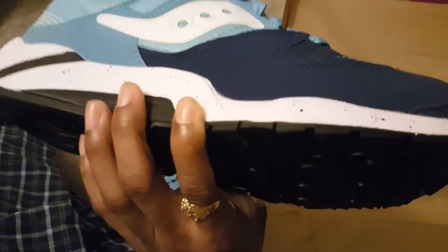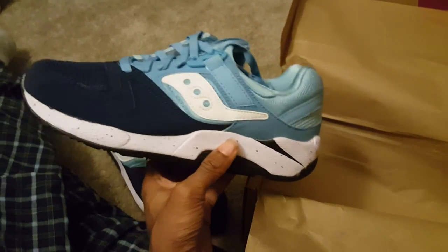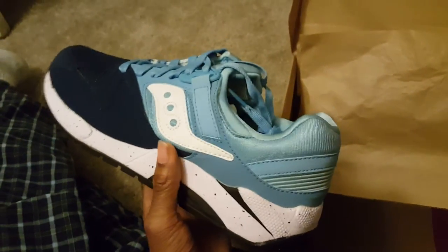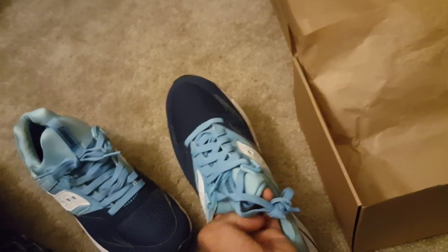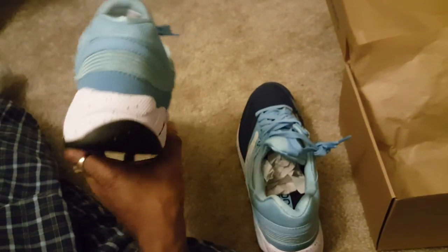You got the Saucony Original Grid 9000s on deck. One of my favorites in the Saucony line is these and the Shadows — I like the Shadows a lot. The Shadow originals came out in 1989, and then they got the Shadow Original 6000s that came out in 1990. I got another pair of Sauconys on the way. When I copped those shoes from pictures they looked hard — they've got M3 material on them. I didn't even know it was a limited shoe when I copped it. If anybody's interested in copping a pair, I'll put the link in the description.